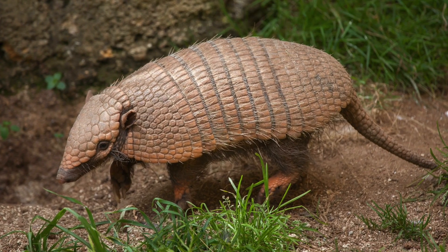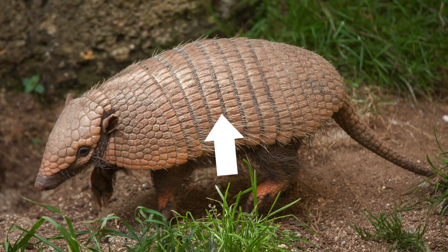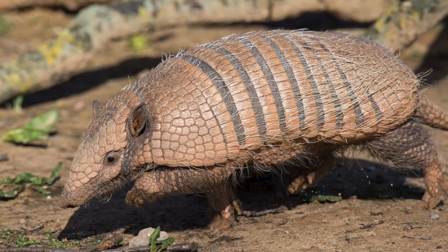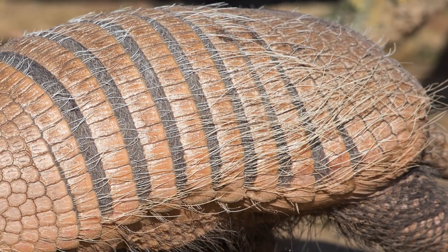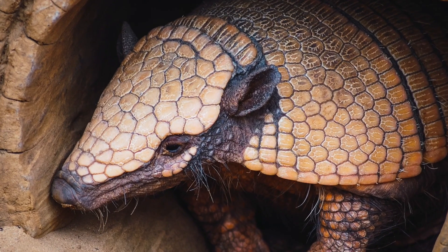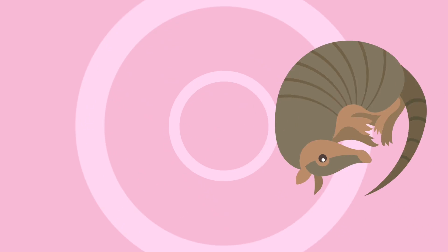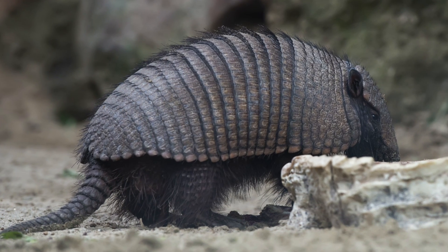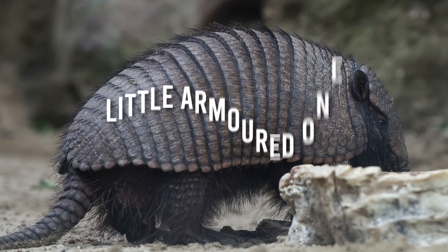These odd-looking creatures also have a long pointy snout and an armor that covers their back, head, legs, and tail. The armor is formed by overlapping plates made out of solid bone, coming from their vertebrae. Interestingly, the pattern on the head plate of each armadillo is unique to each individual. They are the only living mammals that have that kind of shell, which influenced their name — armadillo is a Spanish word meaning 'little armored one.'